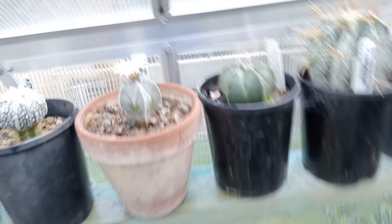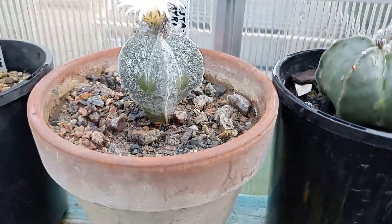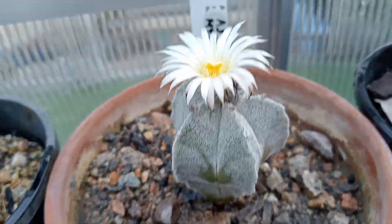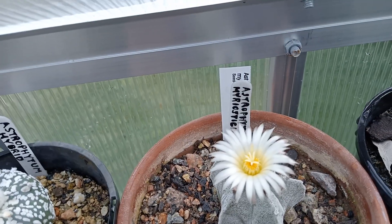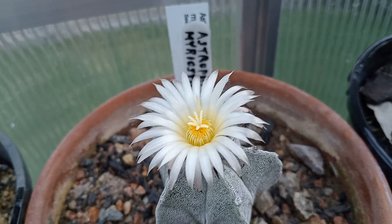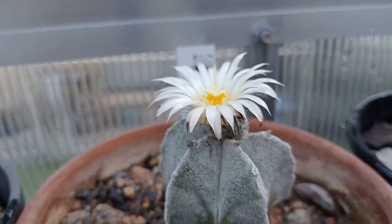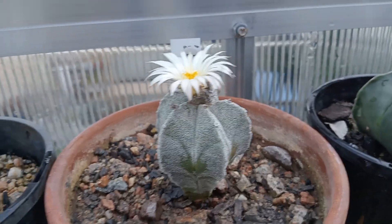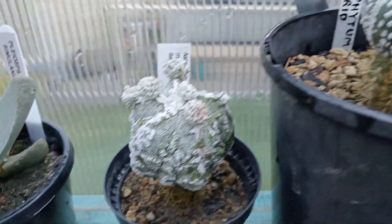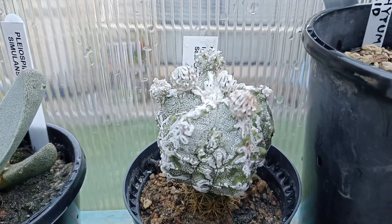What else have we got? We've got this one here — Astrophytum myriostigma. Still quite a young plant, it's only about 6cm across. Lovely flower on that; it's the first time this one's flowered. Got a couple of other Astros here with buds on them, not quite flowering yet but getting ready to.